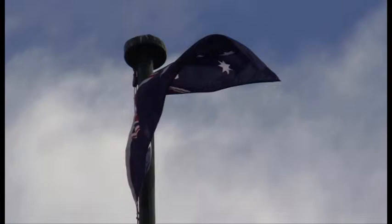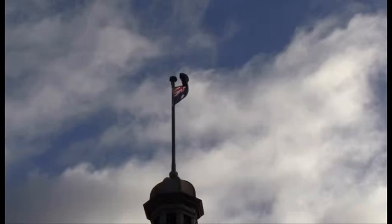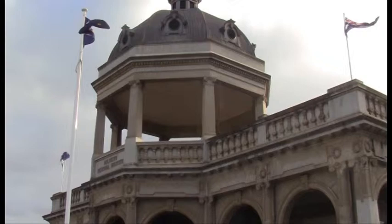Next we have the Bendigo RSL Memorial Military Museum. It was built in 1918 and erected by the people of Bendigo to commemorate the soldiers who fought in the Great War. The former site was the Hustlers' Royal Reserve gold mine.